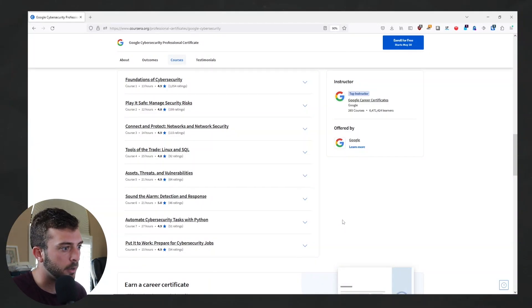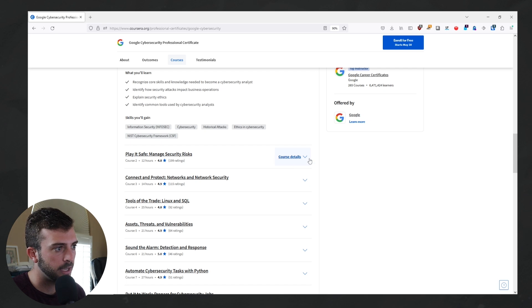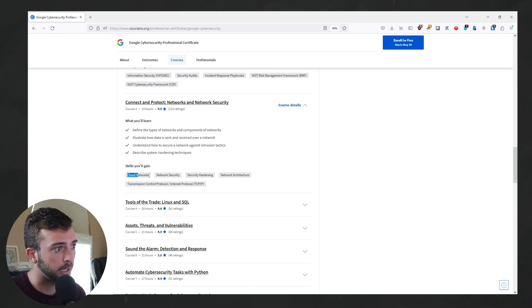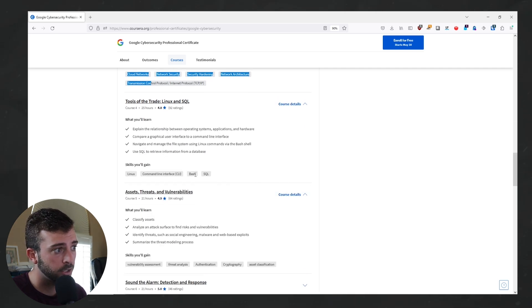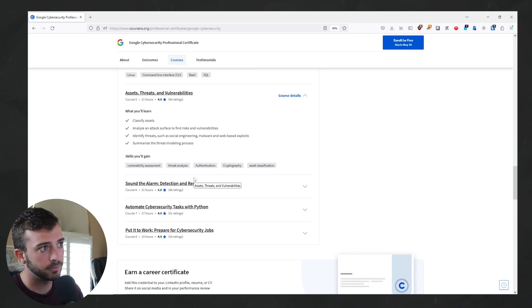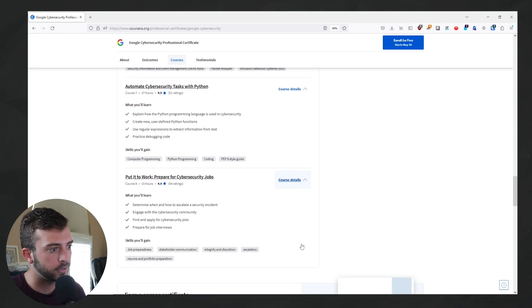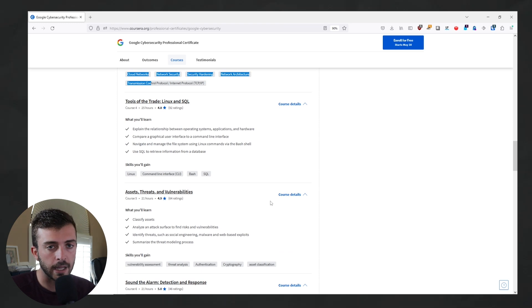The overall content includes eight modules. You're going to start out with the foundations of cybersecurity. I like how they offer this little skills you'll gain section. So you'll start out with foundation cybersecurity, go into Play It Safe, which is where you're going to learn more about the NIST framework — which is a good thing to learn — as well as network security, including cloud networks, network security, and security hardening. Then you're going to get into more hard skills such as Linux and SQL, and you'll even cover Bash, as well as looking into assets, threats, and vulnerabilities. You'll get to course six, and then sections seven and eight. Overall, you're going to have a mix of theory and hard skills such as Python, and you're also going to be touching some cool technologies such as Google Chronicle and an IDS.